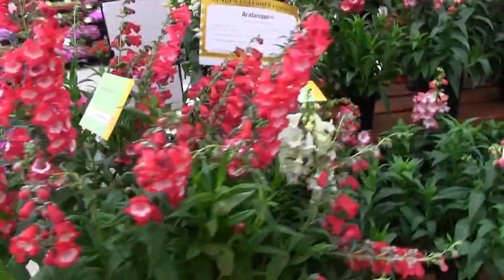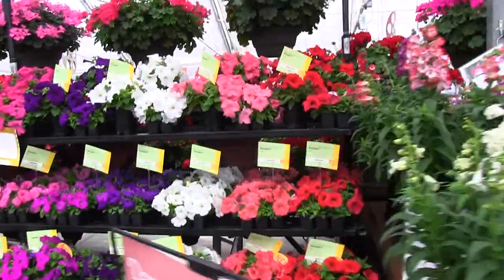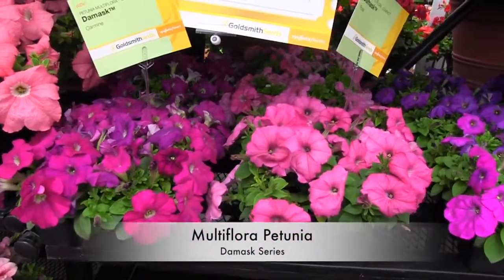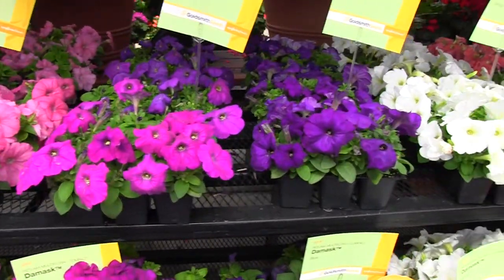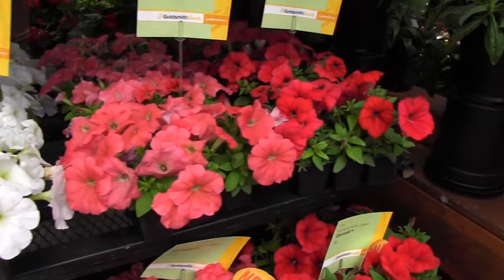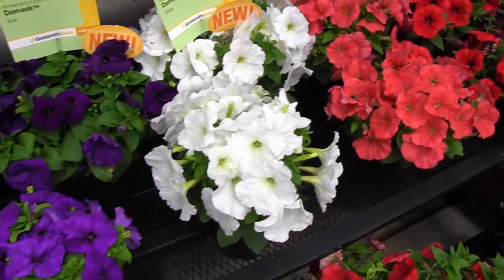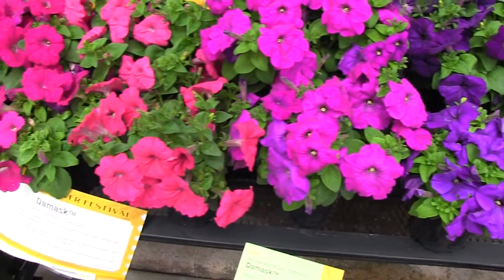Speaking of seed items, a little more traditional than penstemon — how about a good old fashioned multiflora petunia? But there's nothing old fashioned about this. This is brand new genetics called Damask. It goes with Duvet, which was introduced last year as their grandiflora petunia. Damask is a multiflora, and it's for high density production, quick turns, big volumes. That's the Damask series.